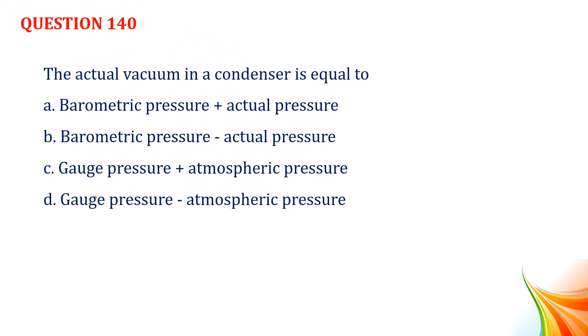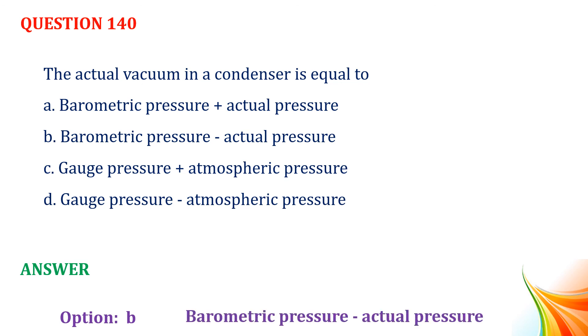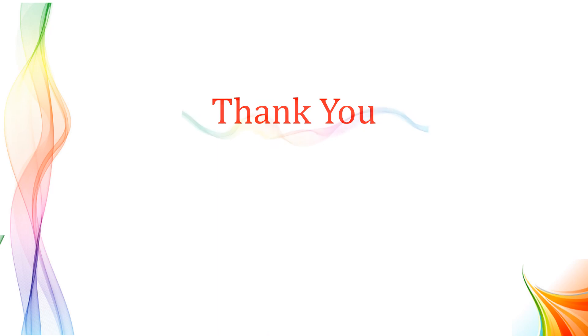Question number 140. The actual vacuum in a condenser is equal to: Option A, barometric pressure plus actual pressure. Option B, barometric pressure minus actual pressure. Option C, gauge pressure plus atmospheric pressure. Option D, gauge pressure minus atmospheric pressure. Answer: Option B, barometric pressure minus actual pressure. Thank you.